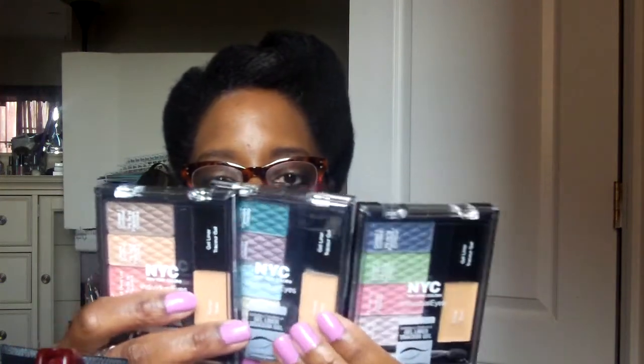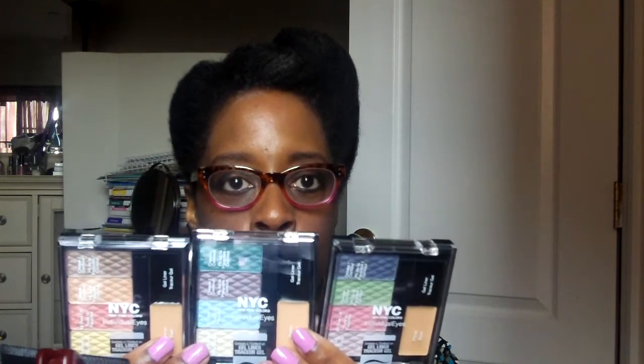I also picked up some nail polishes from NYC, and they are so pretty. I don't know if they come out with collections, but these colors are so summery and ready for spring and summer — not colors I would normally go for, but I'm going to do my thing. This one is called All Eyes on Us, this one is Blue Skies — the colors are really, really pretty — and this one is Love Is in the Air. It's on a special display, so I think it's a limited edition.